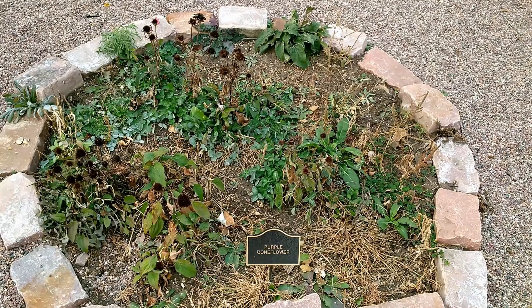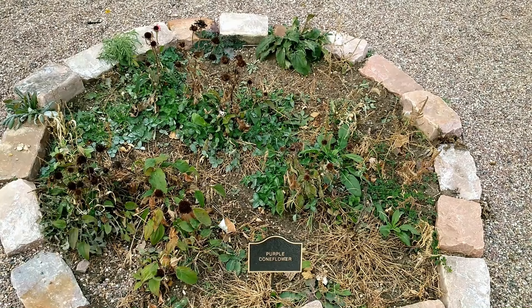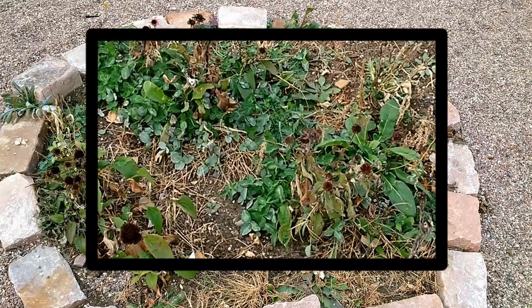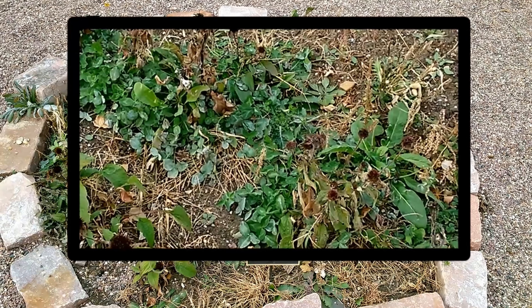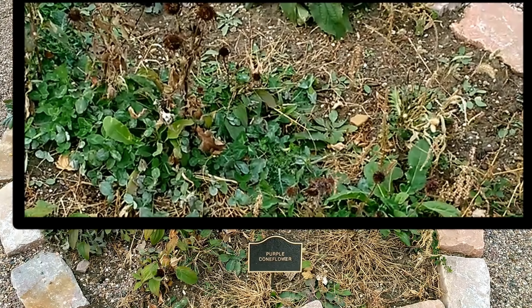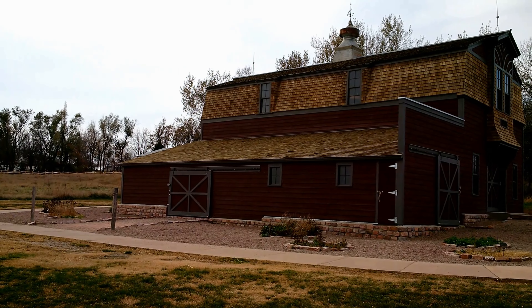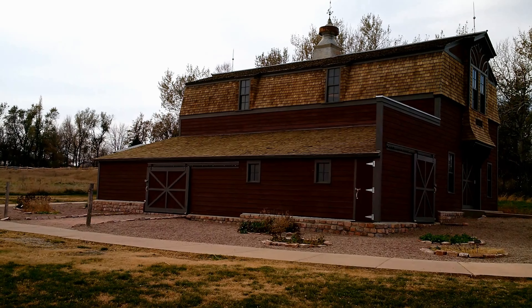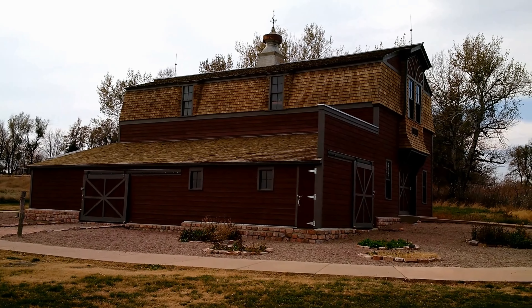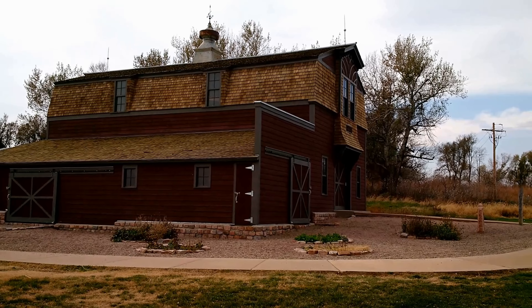Purple Coneflower is a perennial with smooth two to five feet stems and long-lasting lavender flowers. It has rough scattered leaves that become smaller towards the top of the stem. Flowers occur atop the stem and have domed purplish-brown spiny centers with drooping lavender rays. The flowers are used to make an extremely popular extract believed to help strengthen the immune system, also available in tablet or liquid form in pharmacies or health food stores. The purple coneflower is a showy, easy-to-grow garden plant.